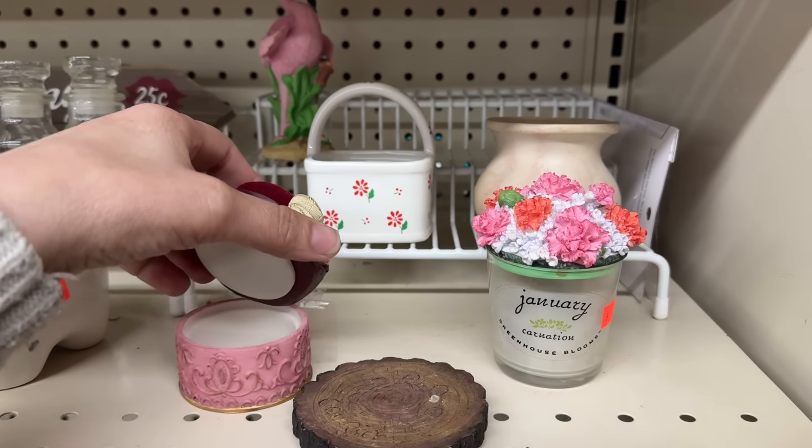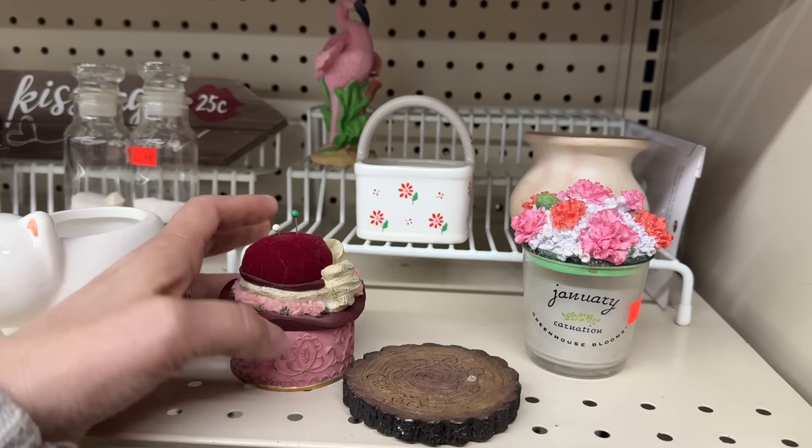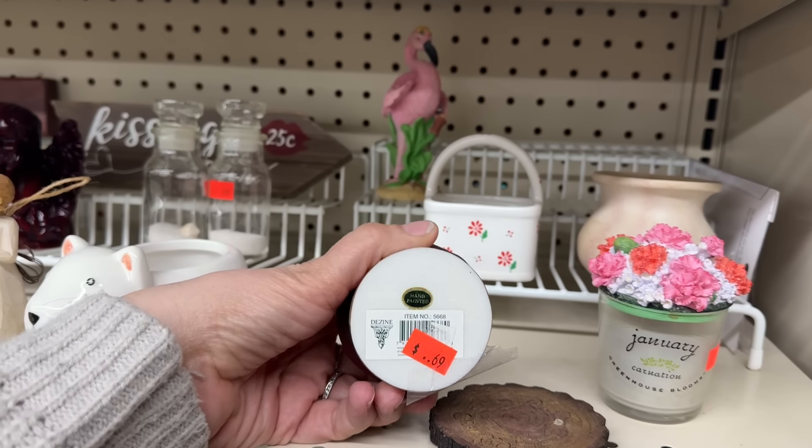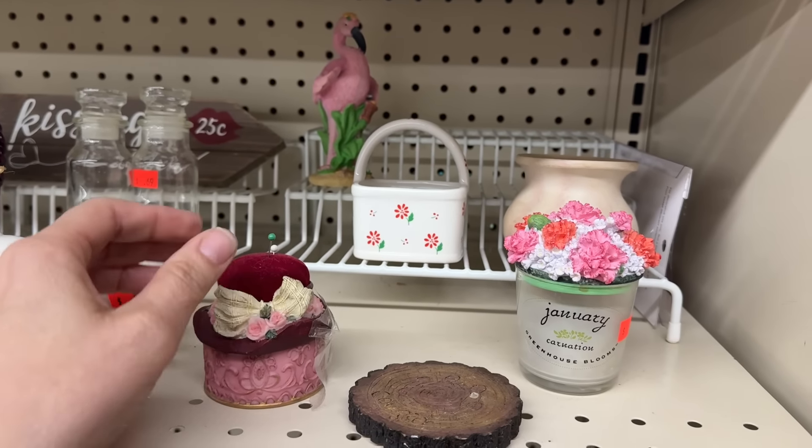This is adorable. It's a pin cushion, but also like a little trinket box. Just resin. Super adorable for 69 cents. I love that.